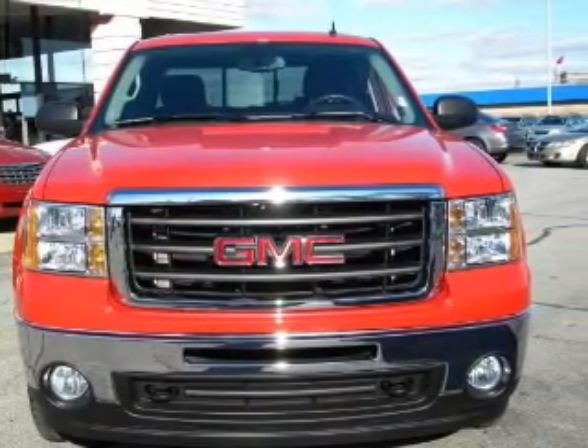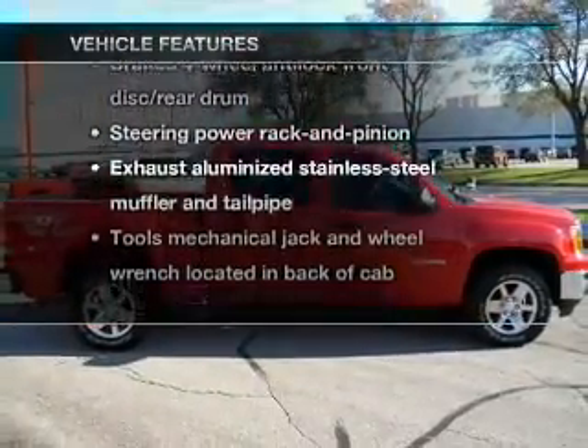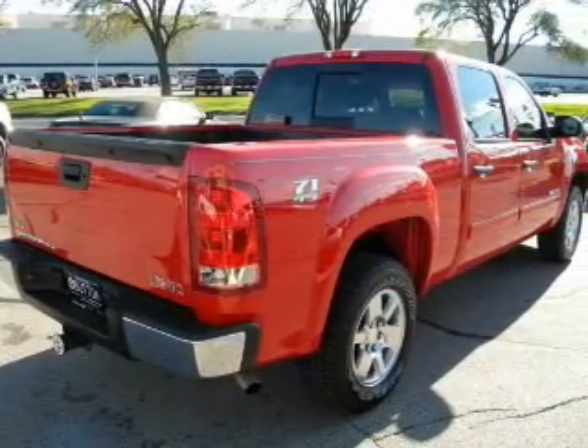Brake safely with the anti-lock braking system. Plus, enjoy these notable features that are included in this vehicle: power door locks, power windows, power steering, and cruise control.